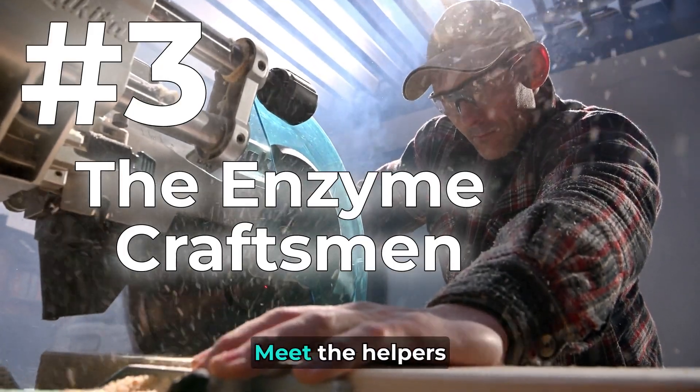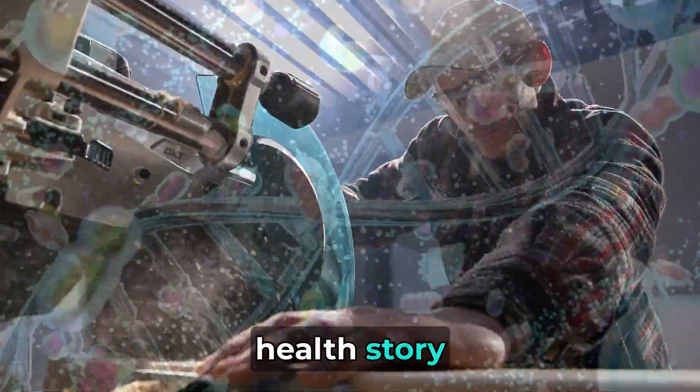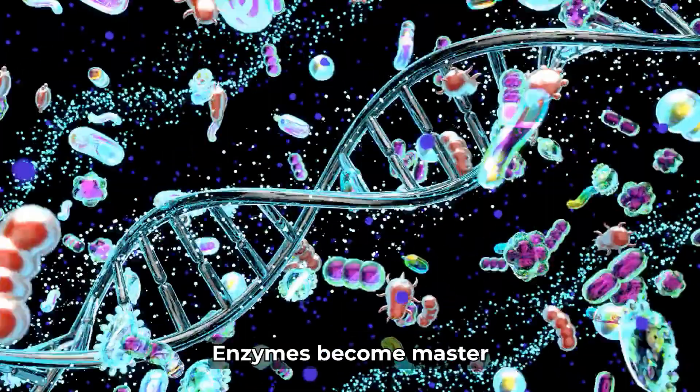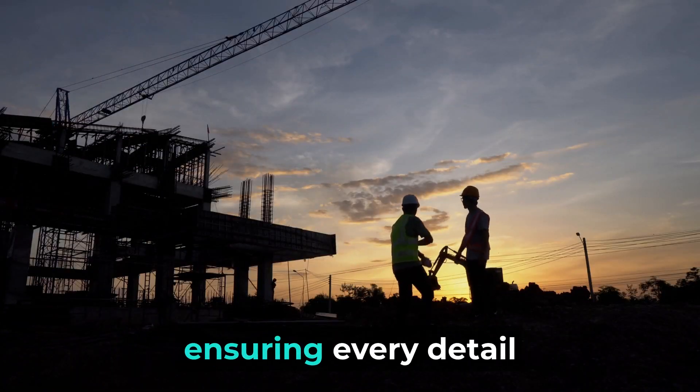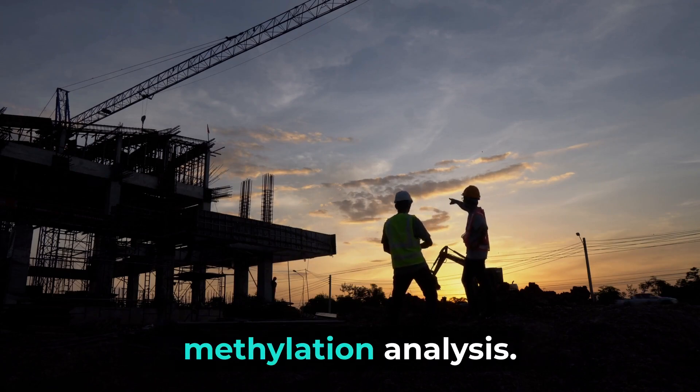Number 3: The Enzyme Craftsman. Meet the helpers, the enzymes. They're like crafty craftsmen in our health store, using nutrients as tools to ensure our health city is a masterpiece. Enzymes become master builders, ensuring every detail is in place. This is the magic of DNA methylation analysis.